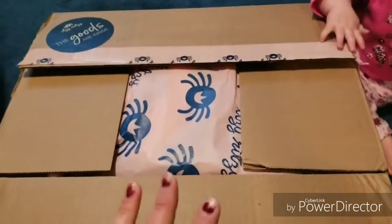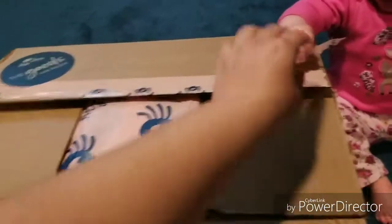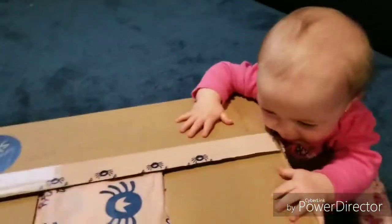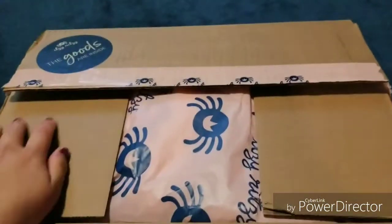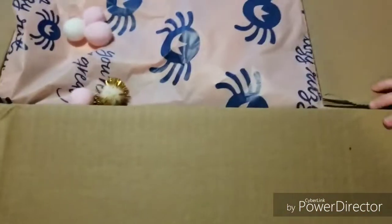Today I ordered the Itsy Ritzy mystery box — I ordered the $50 and the $25 one, so I'm going to see what's in there. There is one item I did order because I love their snack bags, so I ordered some for my other diaper bags so I don't have to constantly switch things in and out. I put this over to the side because my address is on there so I didn't want that showing.